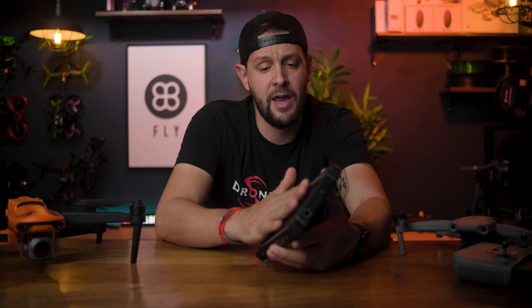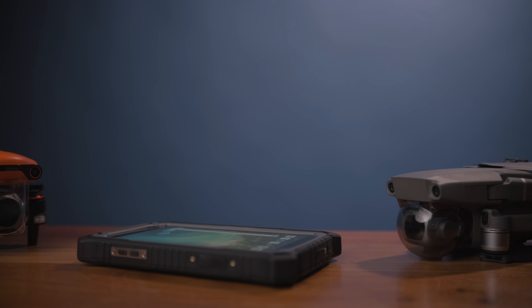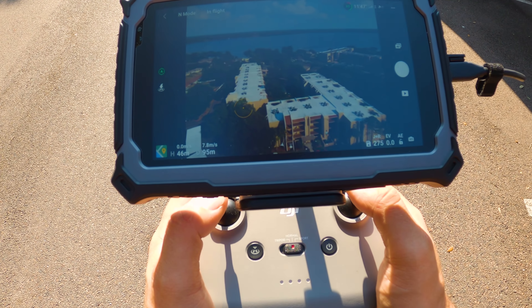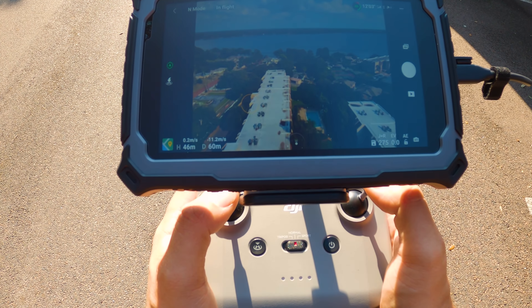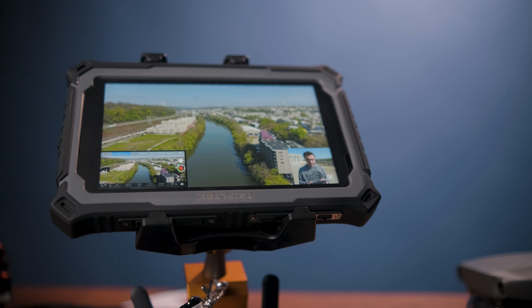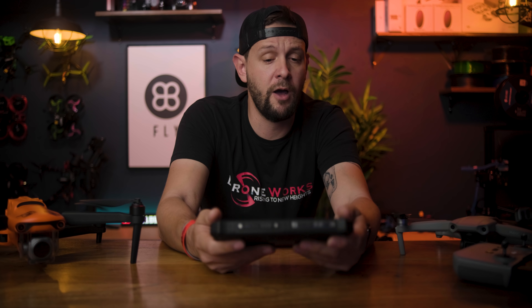It also comes with a matte screen protector already applied to the tablet, so you don't have to worry about getting the screen scratched up. The screen resolution is a little bit disappointing — it's basically 720p, just a little bit better than that — but the contrast ratio is actually really good and the colors have been pretty accurate. Again, this wasn't necessarily designed to fly a drone, but it actually works pretty damn well.